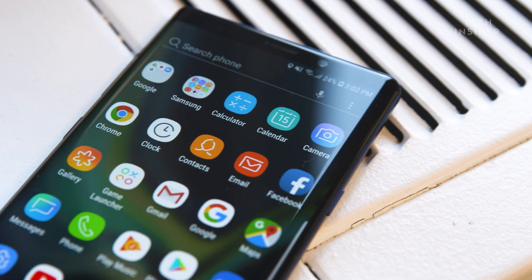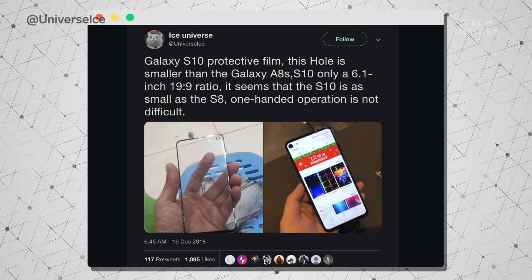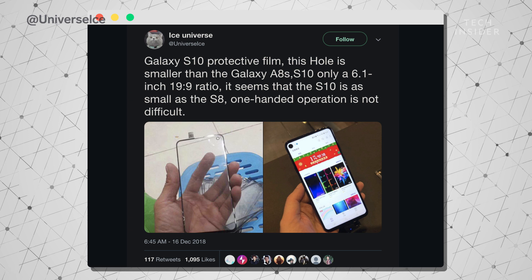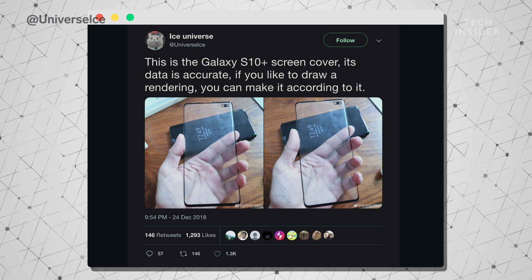Samsung has so far avoided the notch, and we're not expecting it in the Galaxy S10 lineup either. This year we're expecting a hole punch instead — there'll be a hole punch on the top right of the devices. We get an idea of what that looks like from Samsung's recent phones like the Galaxy A8. On the S10 Plus and S10 X, we'll likely see a larger oval double hole punch.